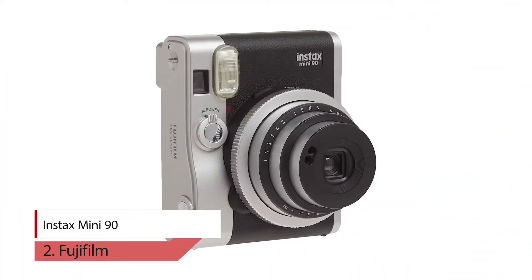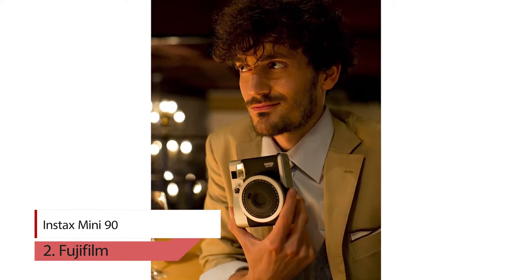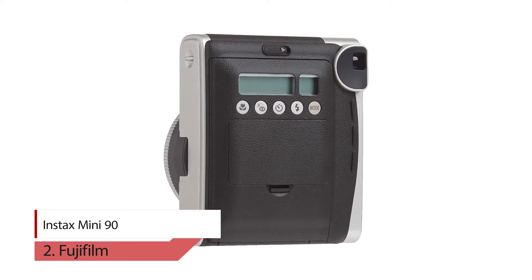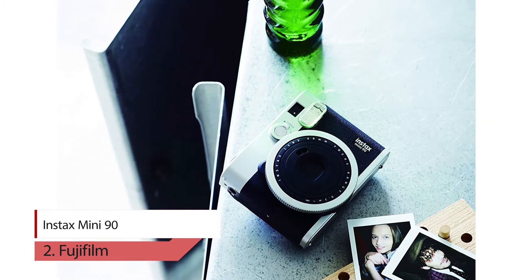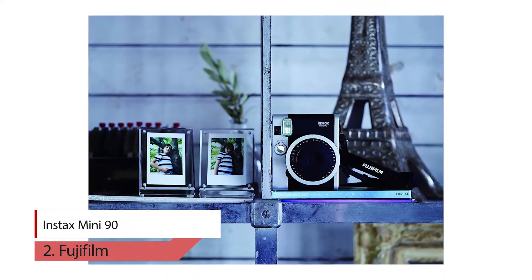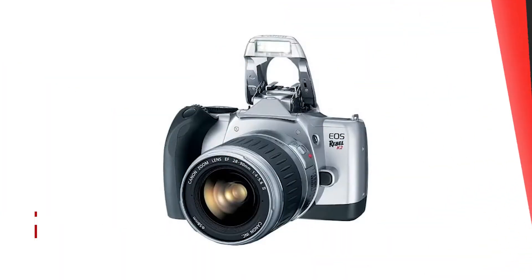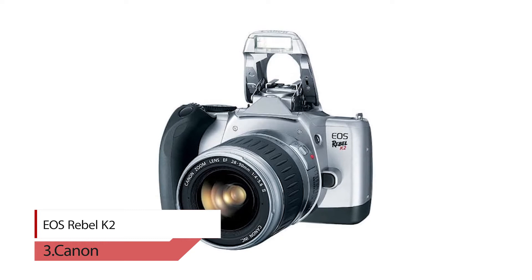Number two: Fujifilm Instax Mini 90. The Instax Mini 90 offers advanced features such as bulb and double exposure that are hallmarks of traditional analog cameras, and offers an enhanced capability to capture light creatively. The Instax Mini 90 is also equipped with new functions like macro mode and a high-performance flash, making this an instant camera for every photographer, developed under the concept "neo classic."